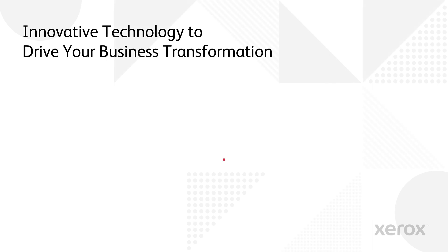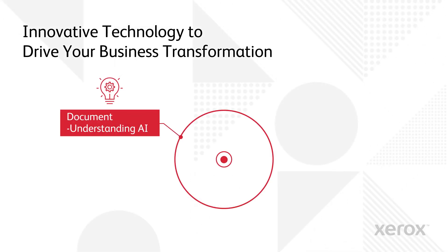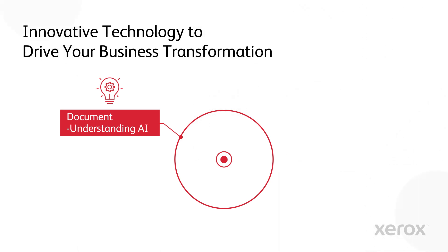Here's how it works. Documents are fed into the AI engine, which understands documents, builds classifications, and identifies the data to be extracted.